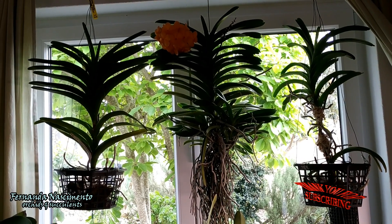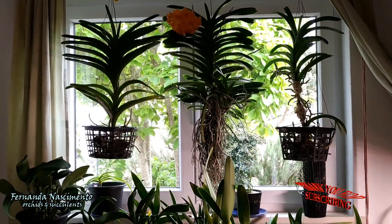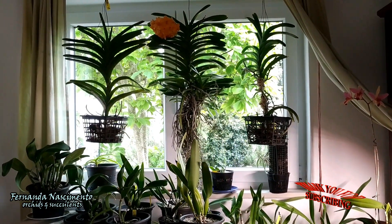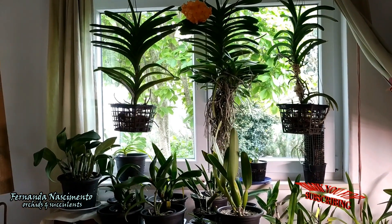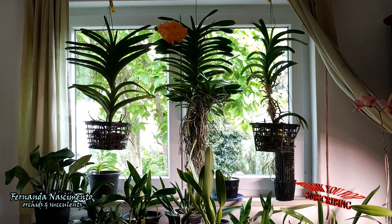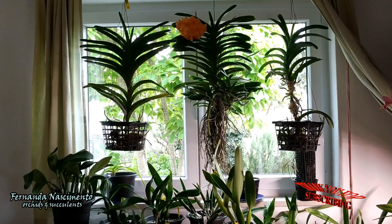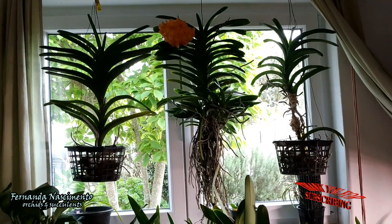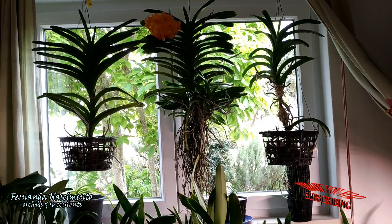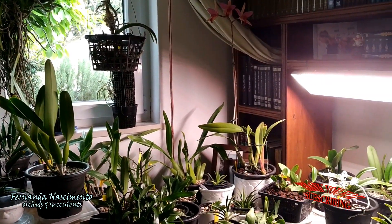I have 6 large Vandas. Four of them are large already and blooming size; the remaining two are still juvenile. During winter and early spring they live indoors, but if days are nice and sunny I take them outdoors to water and enjoy the breeze during daytime. This is a south-facing window and they were exposed to full sun all through winter because the tree outside had no leaves. I could do that because these windows have double glass panes which reduce the heat of the sun.